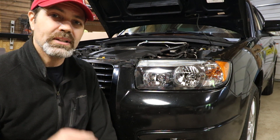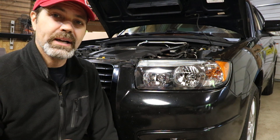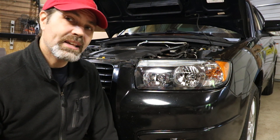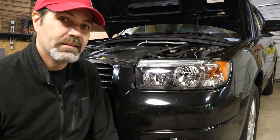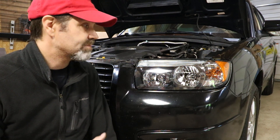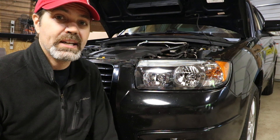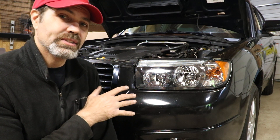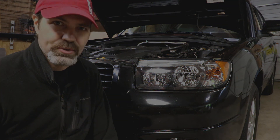Until next time, be sure you click that subscribe button — love to have you along. Click the bell as well to be notified of future videos. If there's anything you want to see, let me know. I'd be happy to take suggestions for future videos, including modifications I can make. The engine is stock and I'm not sure if I want to make any changes there. Let me know what you think. Thanks for joining me, and I'll see you next time.